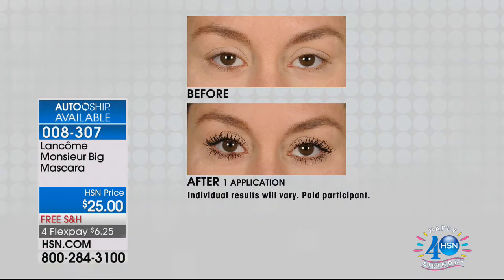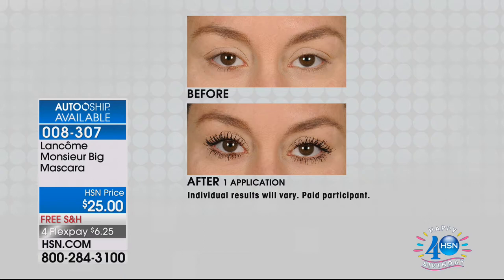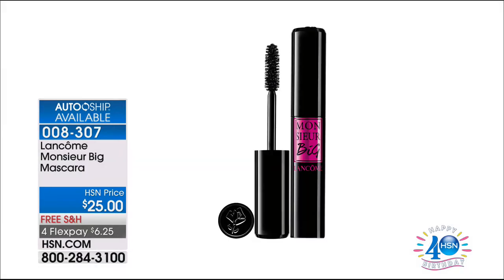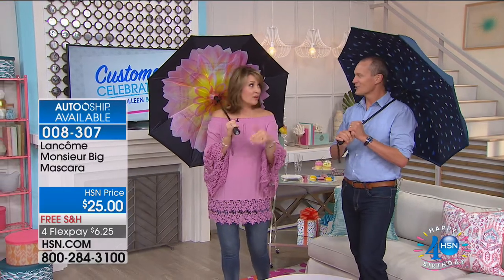Another one you've all been very aware of is Monsieur Big mascara. $13,000 sold already here at HSN — we have it here exclusively right now. My husband, the first time I wore this, asked me if I was wearing false eyelashes. He said, 'Do you have false eyelashes on?' I said, 'No, this is Monsieur Big.' We have the worldwide launch of the latest, greatest, most incredible mascara. The auto ship is already getting limited on this, so stick around — or get an early start.